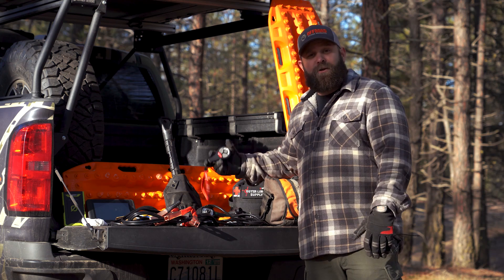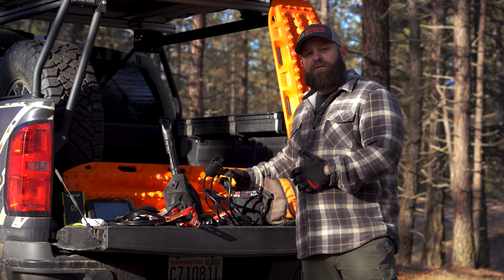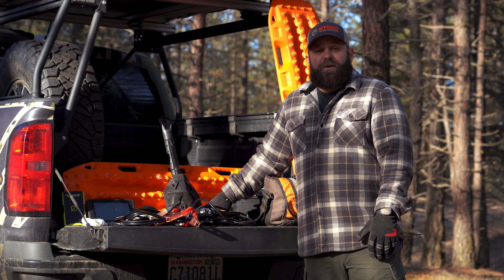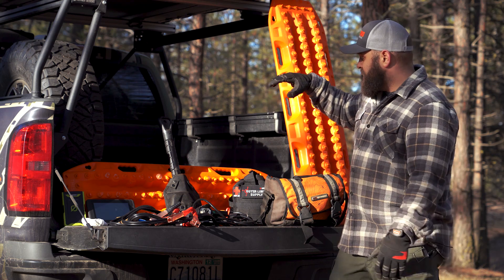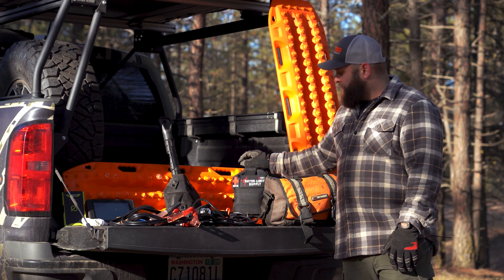Winch controllers — you've got to have them, otherwise you can't use your winch. If it's wireless, make sure you pack your handheld that plugs in, because you never know when your battery is going to die and it would stink if it died when you needed it. Always have your jumper cables, and then I've got some other little knickknacks and doodads.